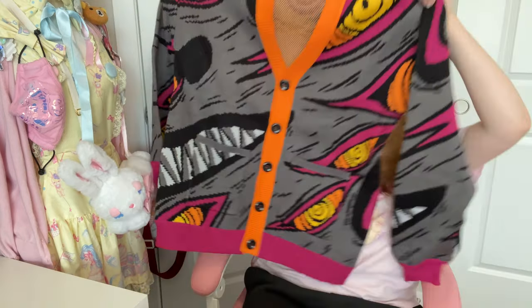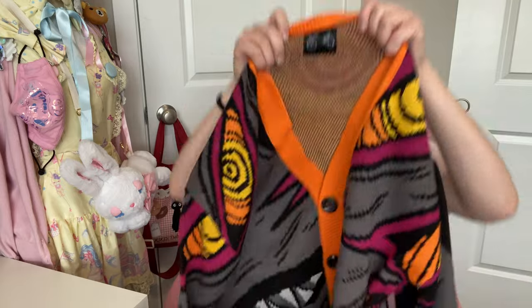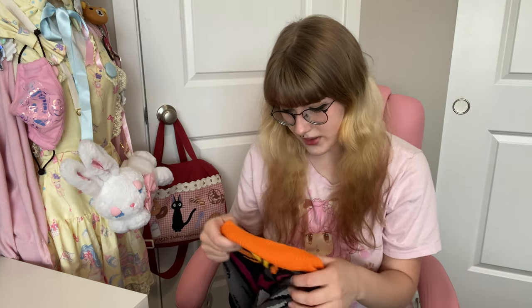It has some good stretch to it and it's very soft. I have an issue with a lot of knitted wear being too itchy, but this doesn't feel like that at all — it's absolutely gorgeous. You've got the teeth here and the eyes, and I love the orange collar. On the inside there's the store's logo on a little tag.